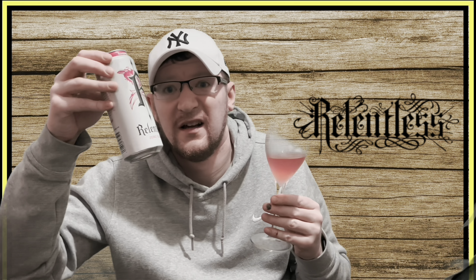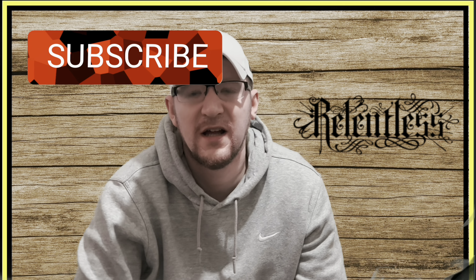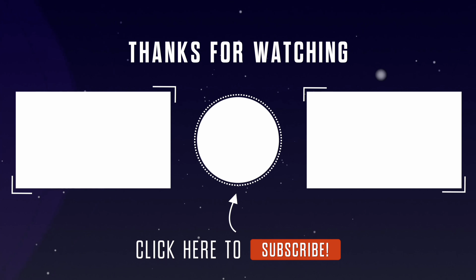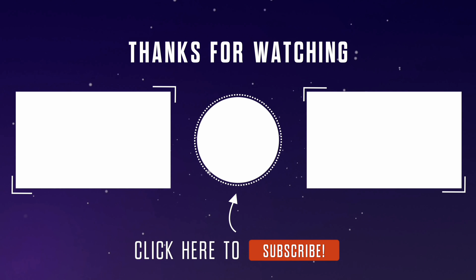Would I pick it up if I saw it in a shop? Probably yeah, it's alright. And for a quid for a 500ml can — decent mate, Relentless, you can't go wrong with that really. So there you go, cheers, it's alright. Anyway, thanks for watching, subscribe, smash a like, and I'll catch you lot on the next video. See you later, bye!